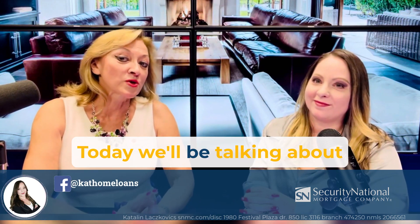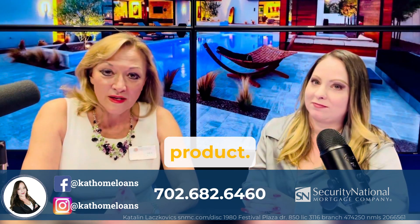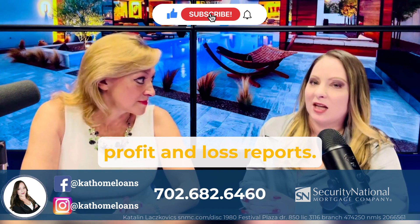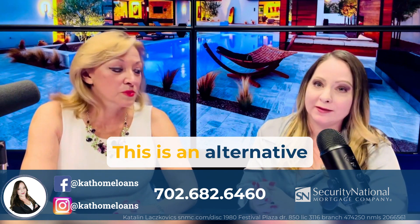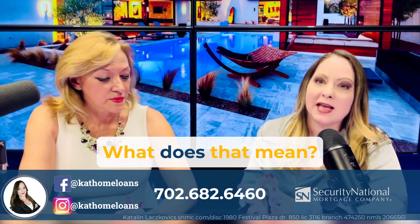Hi guys, today we will be talking about another exciting mortgage product — mortgages based on P&L or profit and loss reports. This is a profit and loss statement mortgage loan, and it's an alternate document mortgage loan.